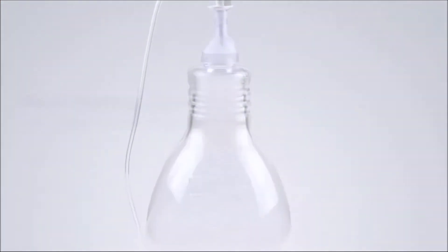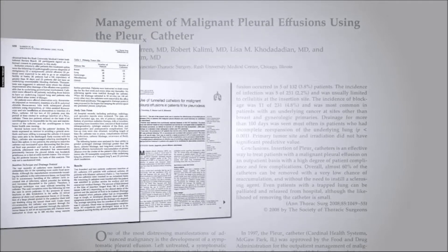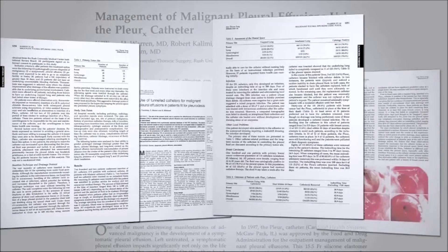This video will introduce you to a drainage catheter and active vacuum bottles that collect fluid. Since its introduction in 1997, the Pleurex system has provided relief to more than 300,000 patients.